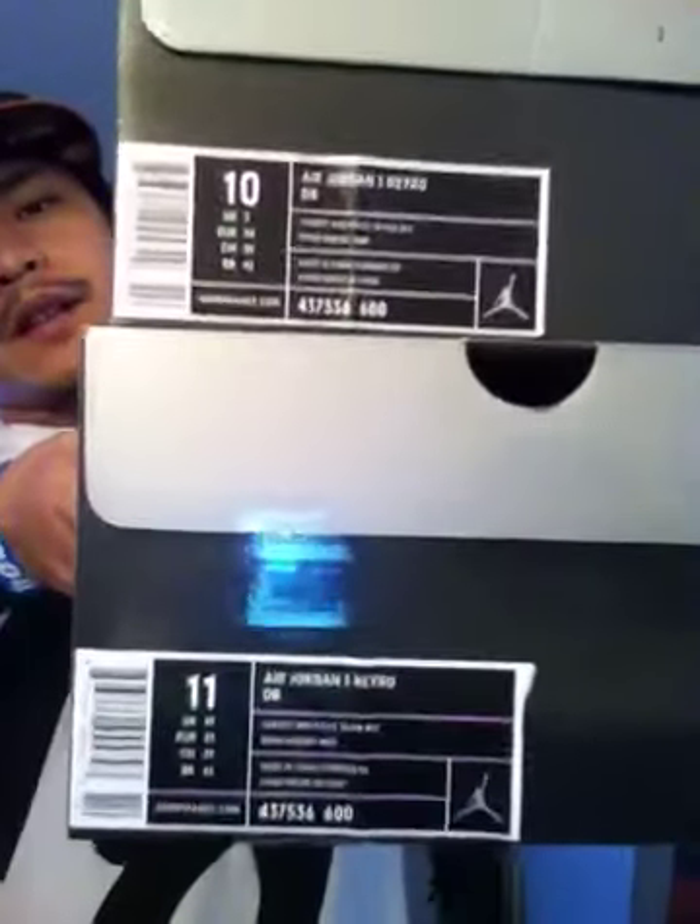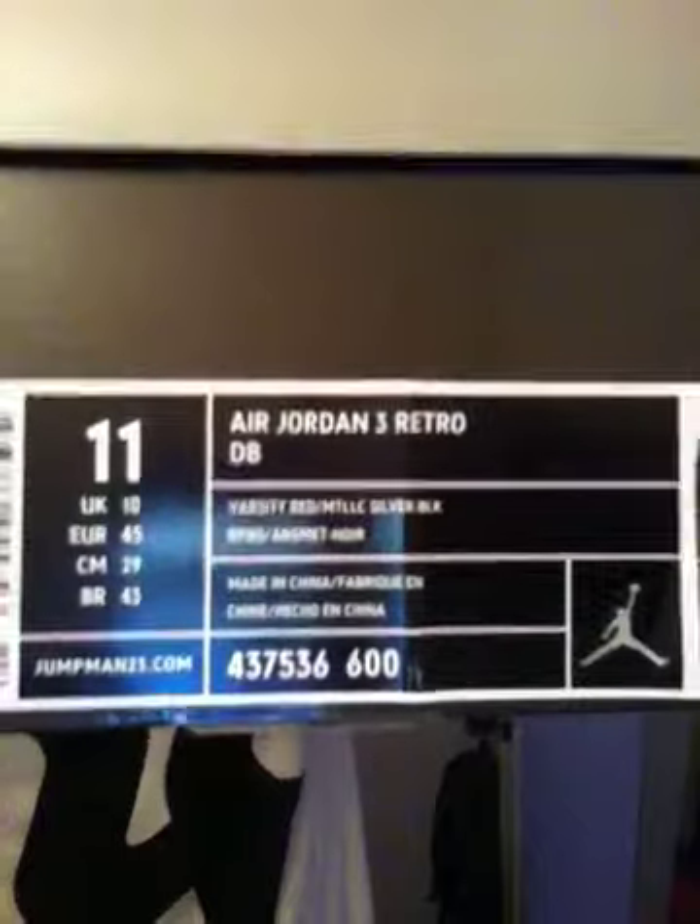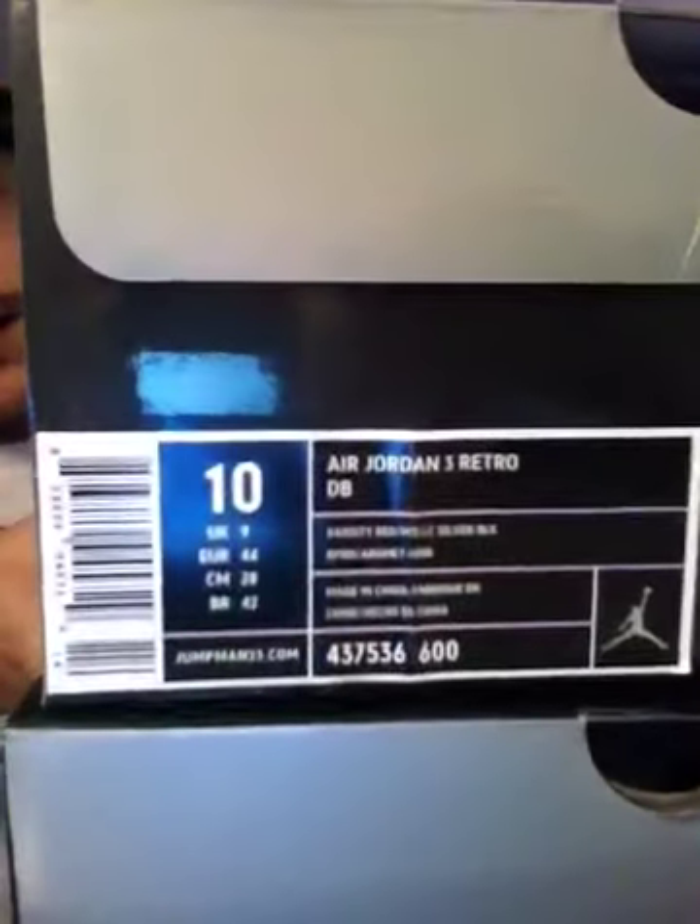I didn't just get one — I got two pairs of the Doernbeckers. First size was the size 11, and then size 10. As you guys know I'm a size 10 and a half, but where I was at in the line I was more towards three-quarters back, so I wasn't able to get my size.